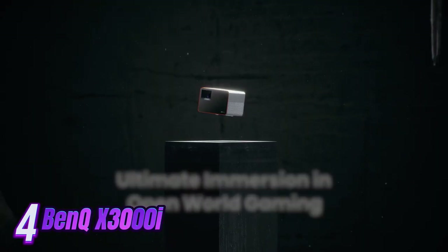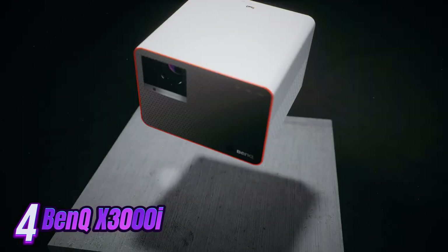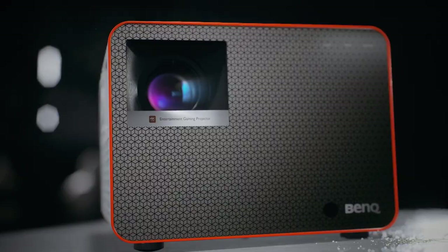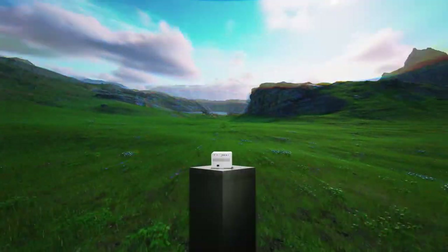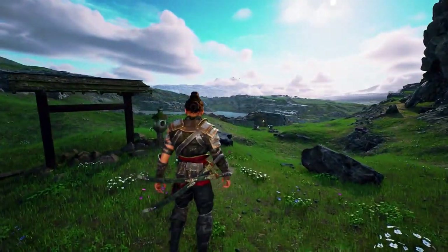Number 4. Introducing the pinnacle of home entertainment technology, the BenQ X3000i Home Theater Projector. Immerse yourself in a world of stunning visuals and crystal-clear audio with this state-of-the-art projector, designed to elevate your viewing experience to new heights.